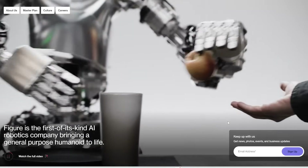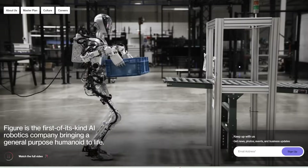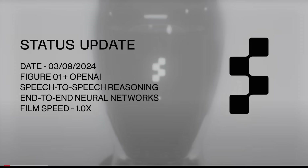A few days ago, this robotics company called Figure, which collaborates with OpenAI to build these humanoid robots, released a status update video showing the improvements of these humanoid robots at a whole other level. I'll play you the video first, and then we'll go in and dissect what this all means and why this is so revolutionary.